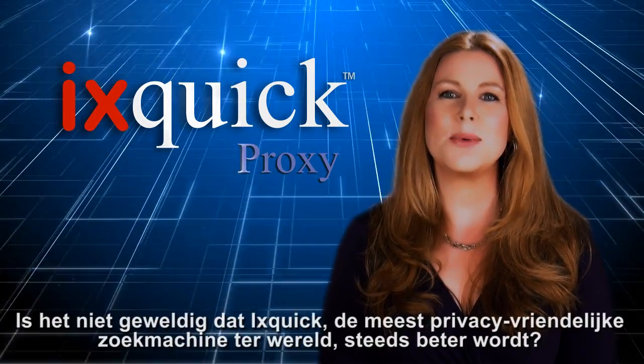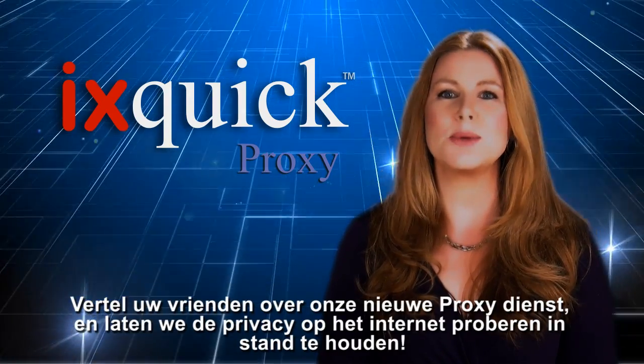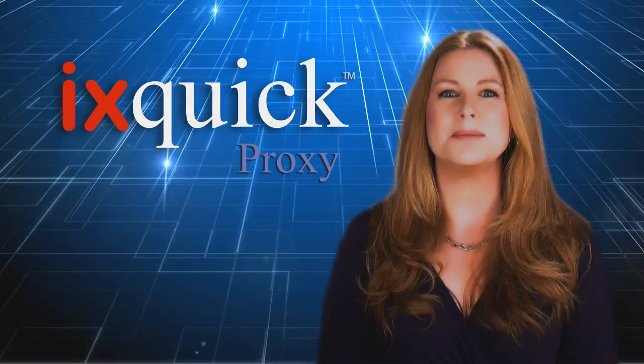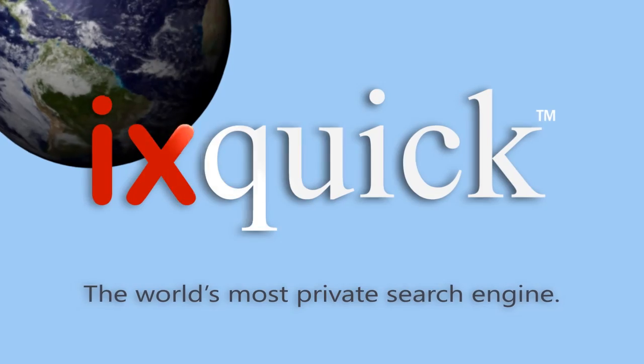Isn't it great that Ixquick, the world's most private search engine, just keeps getting better? Please tell your friends about Ixquick's proxy service and let's keep the internet private like it should be. Ixquick.com, the world's most private search engine.